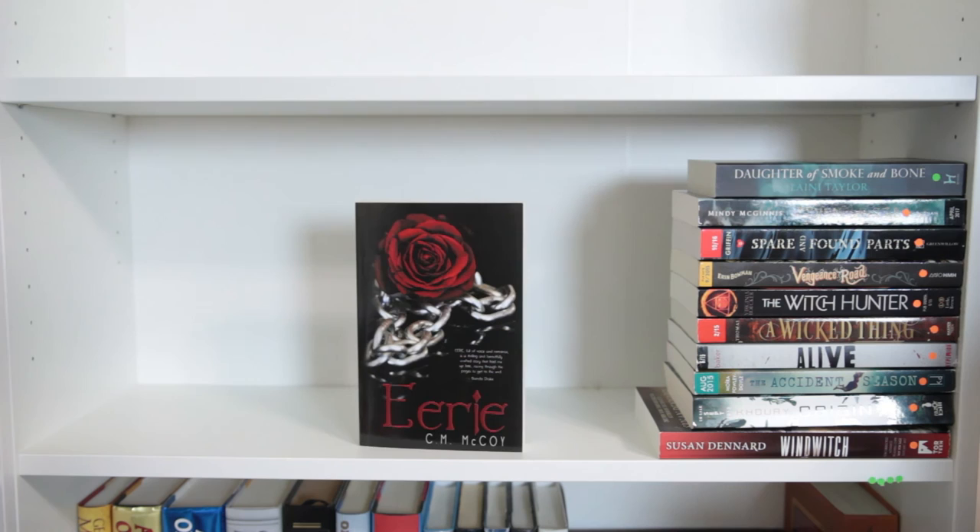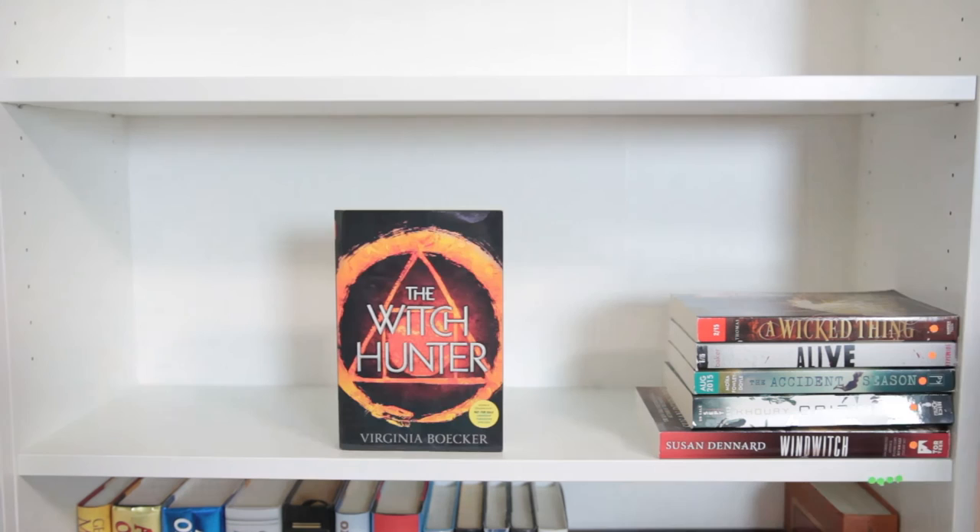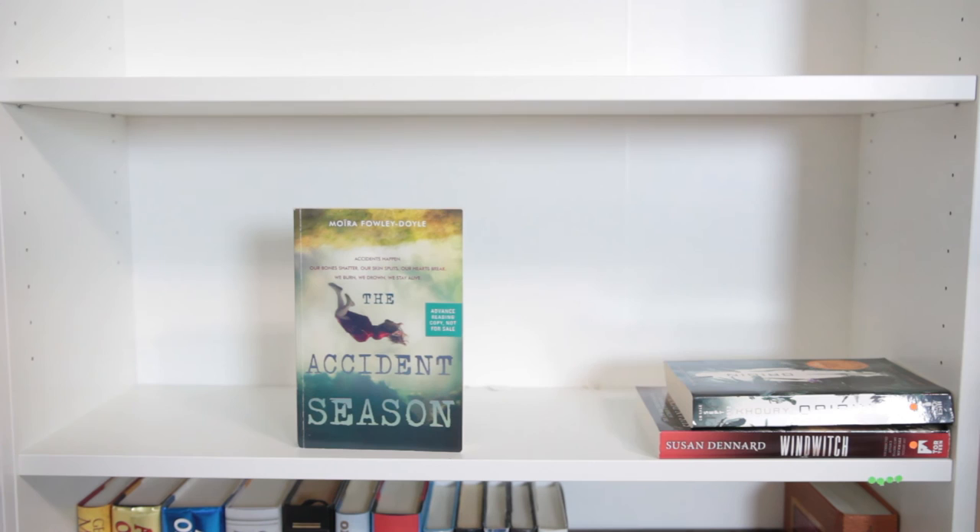And lastly are all the ARCs on this shelf: Given to the Sea by Mindy McGinnis, Found and Lost Parts by Sarah Maria Griffin, Vengeance Road by Erin Bowman, The Witch Hunter by Virginia Boecker, A Wicked Thing by Rhiannon Thomas, Alive by Chandler Baker, The Accident Season by Moïra Fowley-Doyle, Origin by Jessica Khoury, and lastly Windwitch by Susan Dennard.